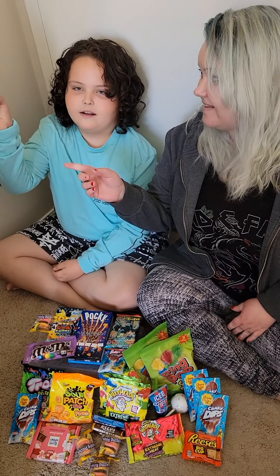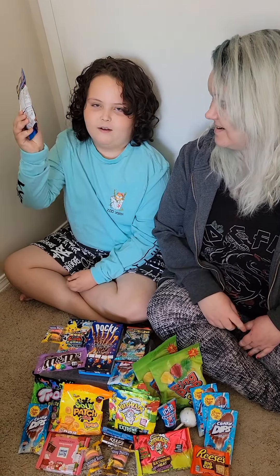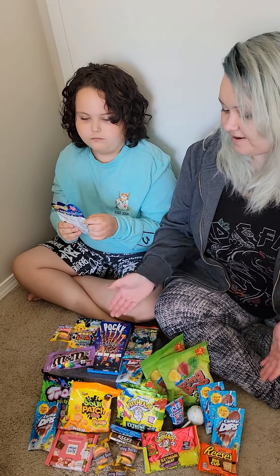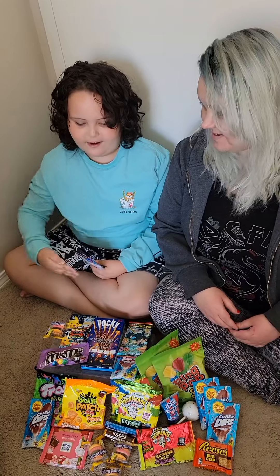And where did we get these gumballs? Amazon! I actually got these for my birthday. And where did we get our awesome candy haul from? Candy Photo!